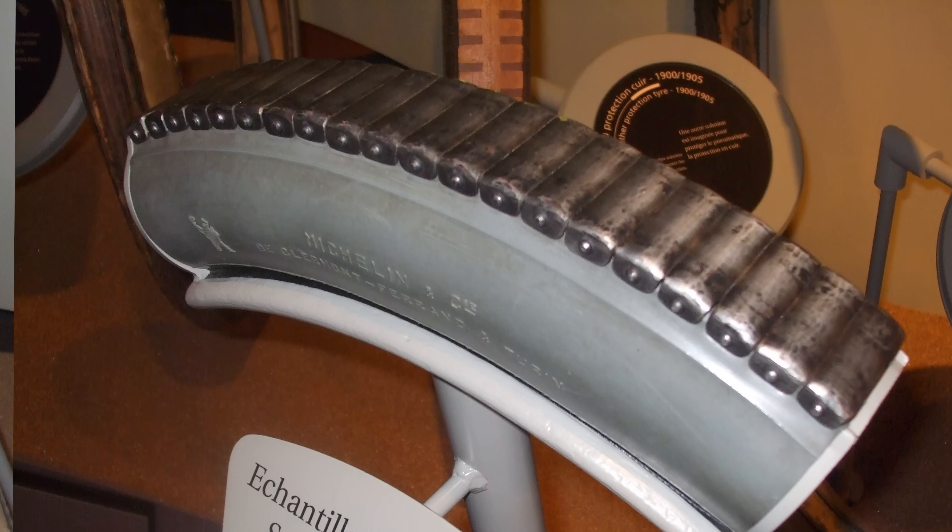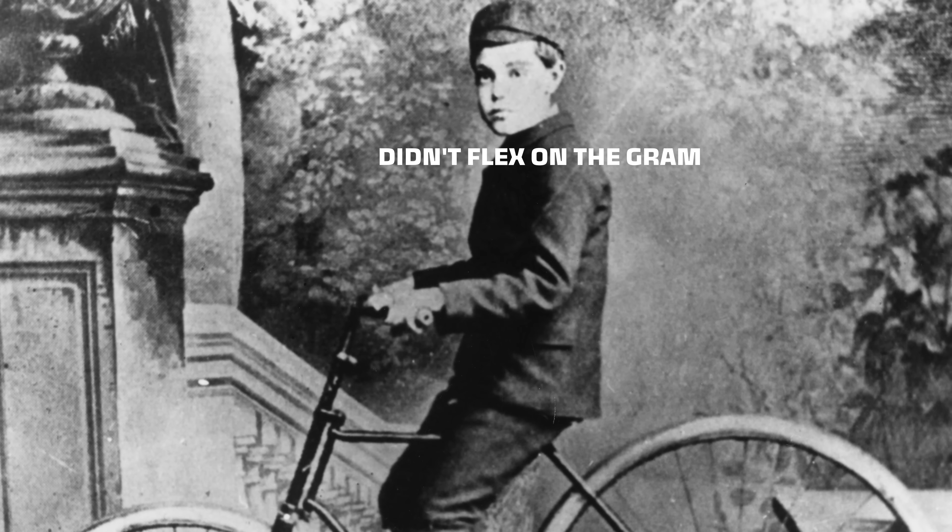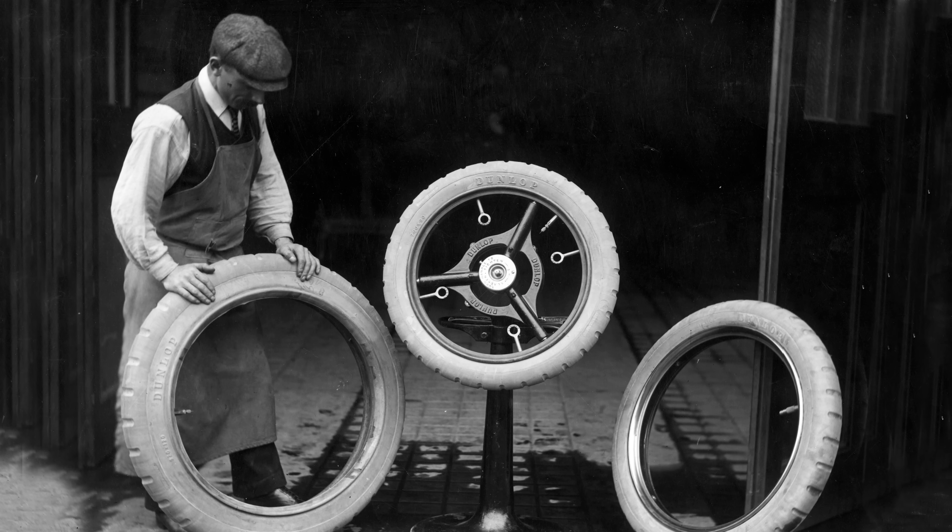A tire's job is to make grip, and that idea isn't new. Thousands of years ago leather and even iron were added to the surface of wooden wheels to aid in traction. But the basic design for an inflatable rubber tire is only about 170 years old. From the outside it might look like a tire is just a single piece of molded rubber, and some of the first ones actually were.